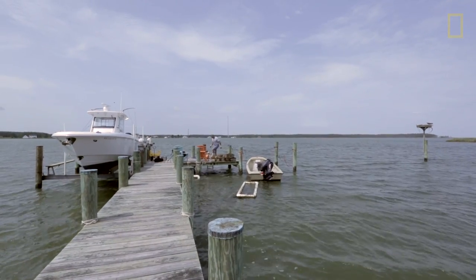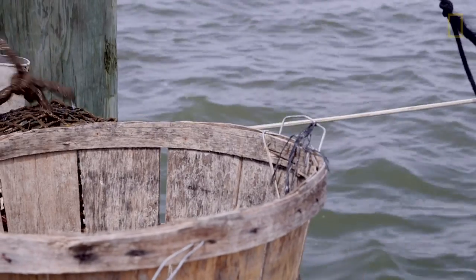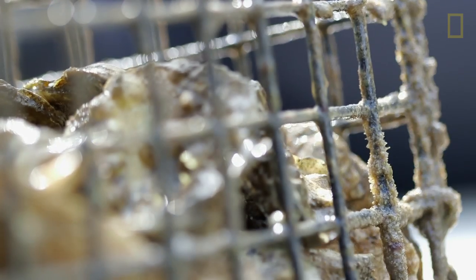As we learn more about what causes our bay to degrade, we're going to learn more about what will fix it. And I think that's what our oyster program here is helping to do.